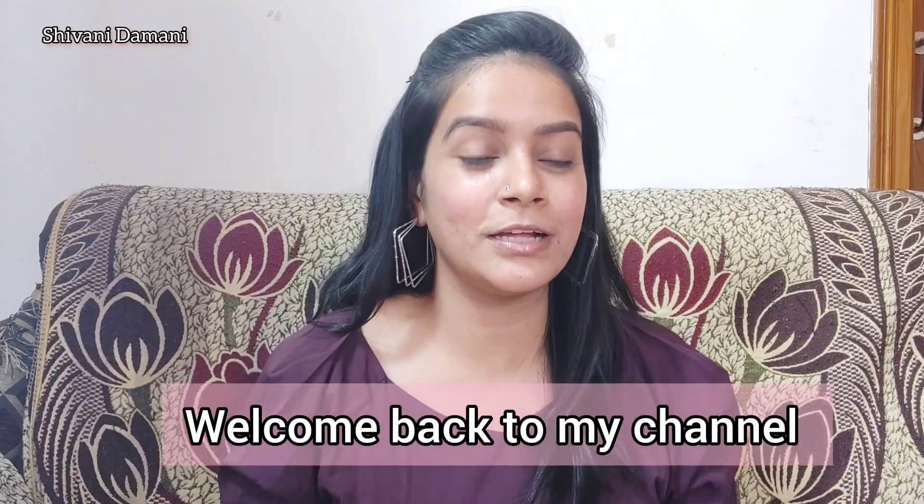Hi guys, welcome back! In this video I will share some of my most favorite makeup products that are worth the money and worth the hype. These are hyped makeup products and they are very affordable — under 250 rupees. They are good, mandatory products and I use them regularly when I make videos.